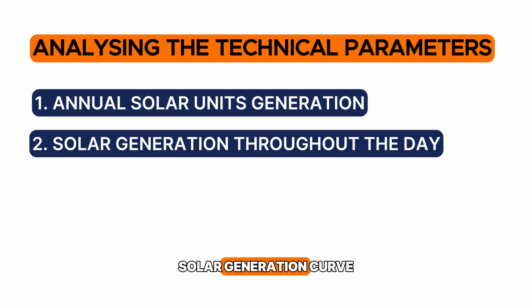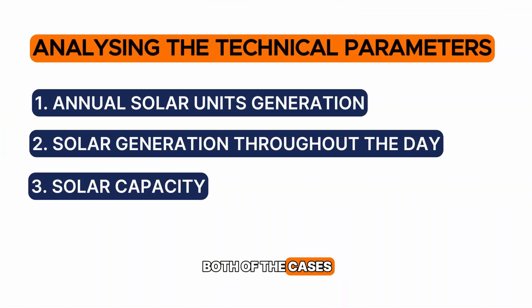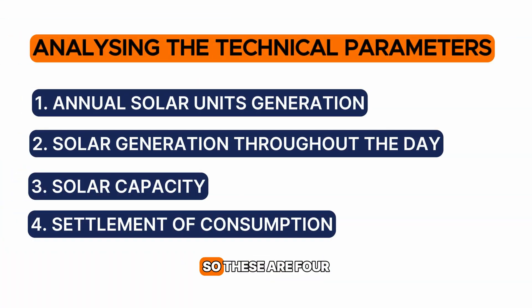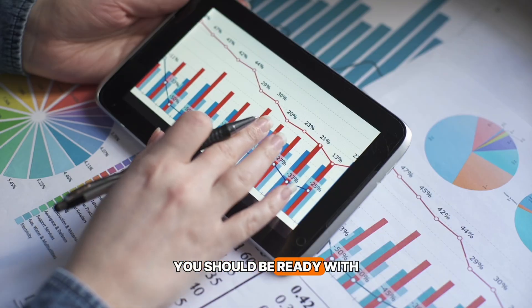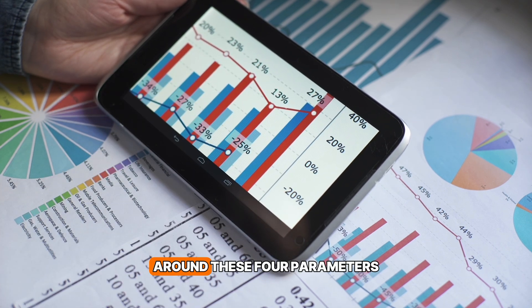The third parameter is how much capacity you are getting in both cases — whether fixed-tilt or tracker. The fourth parameter is how much settlement of the units you are going to get at your plant in both cases. These are the four technical parameters you should have metrics around. Whenever you have two proposals, you should technically analyze them around these four parameters.